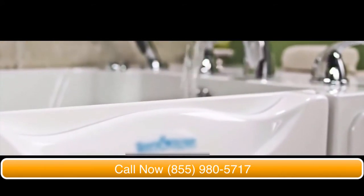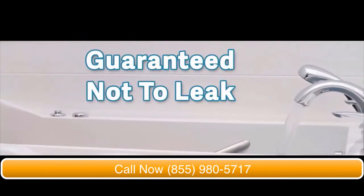The no-strength locking door handle requires little to no effort, while completely sealing the tub, which is guaranteed not to leak.